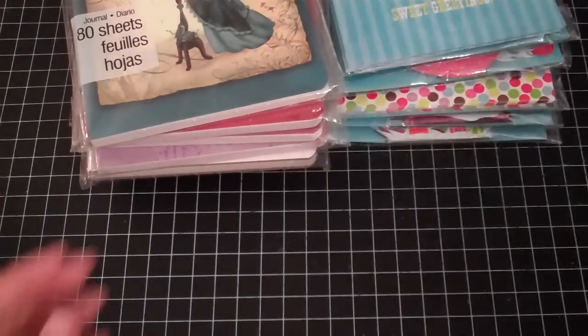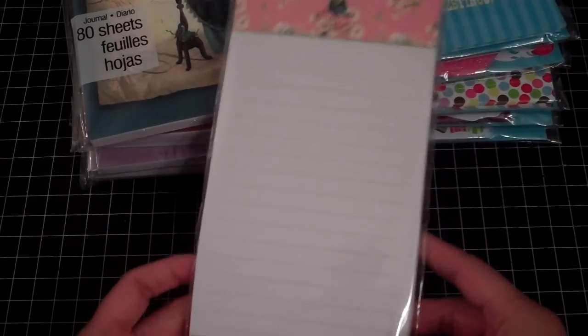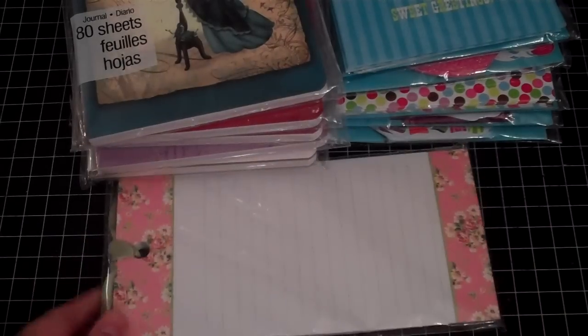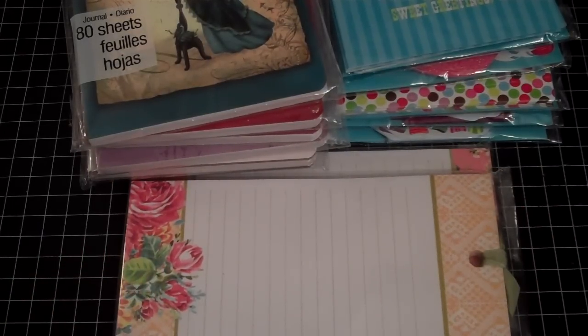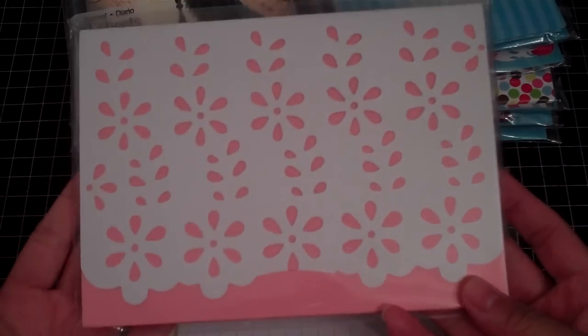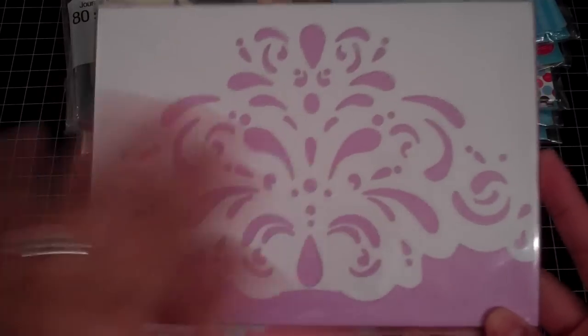Then I picked up some notepads. I picked up this one — they had a lot more but I didn't like the other ones. This one has like a floral design. I also picked up some more journal pads, and these are so cute. This one has like a lace-type design on the cover in pink, and then I picked it up in purple too — I love this design.